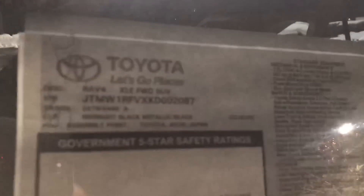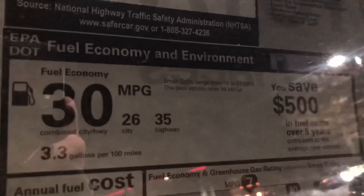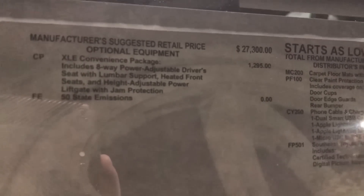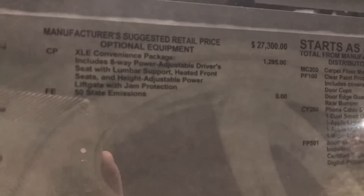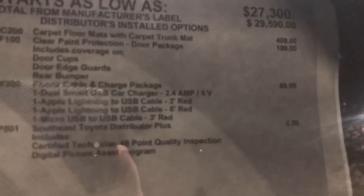Here's the window sticker. RAV4 XLE 2019, made in Japan. Gas mileage: 26 in the city, 35 on the highway. Safety ratings are a little too new to come out yet. This has the convenience package, which gives you heated front seats, power driver's seat, and height-adjustable power back hatch. Some options were added on at the regional port. Looking at retail price, we're at about $30,267 for the 2019 RAV4.